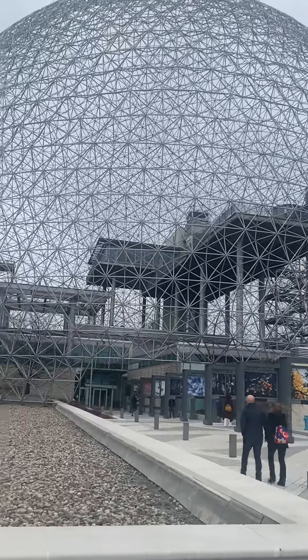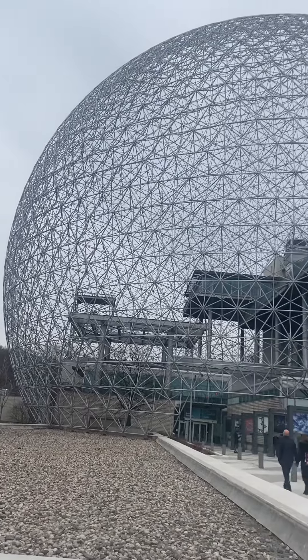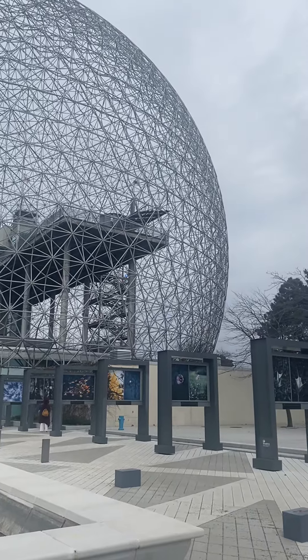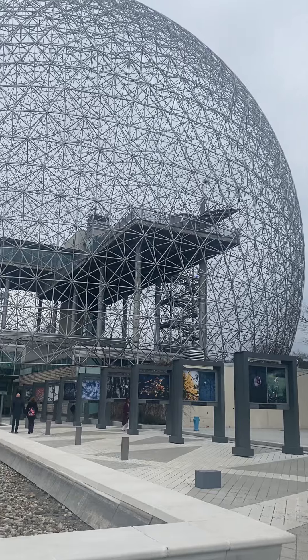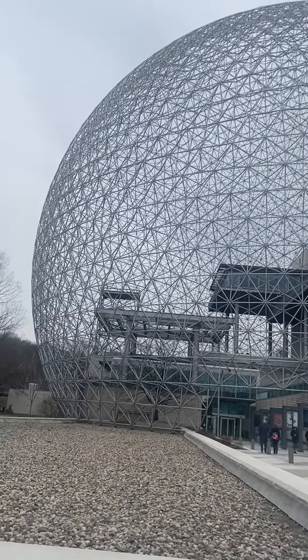This dome has numerous interactive presentations designed to promote water resources. So this is the biosphere and there are lots of different exhibits that are related to basically preserving the environment.